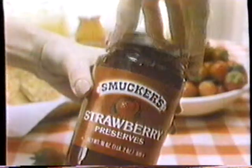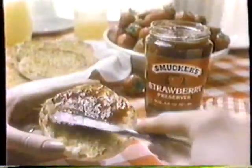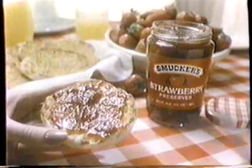Smucker's is naturally good because it's naturally made. No preservatives, artificial flavoring, or coloring. So naturally, Smucker's is America's favorite.